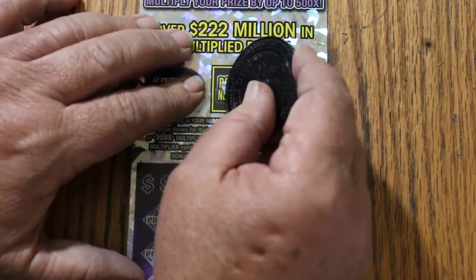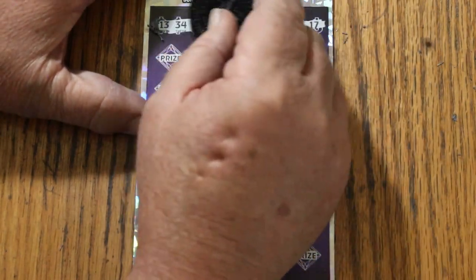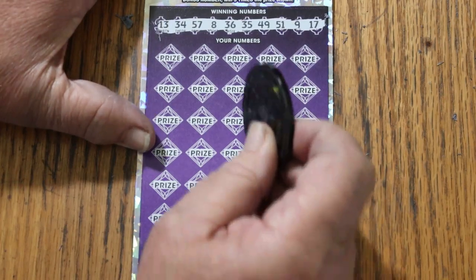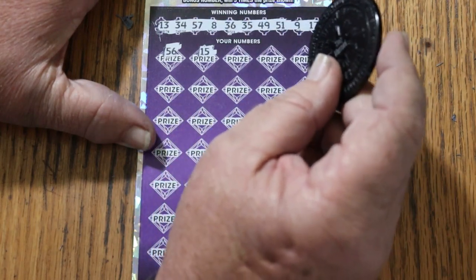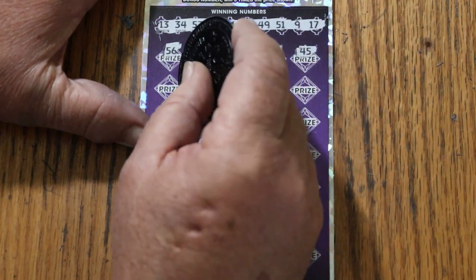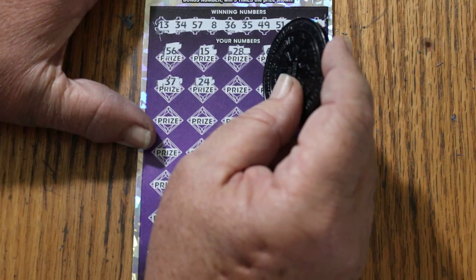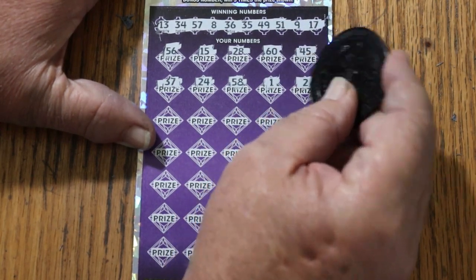Last one. Bonus number on this one is going to be 18. Numbers: 13, 34, 57, LV's 8, 36, 35, 49, 51, 9, and 17. Here we go. 56, my number 15, 28, 60, 45, 37, 24, 58, number 1, and number 2.